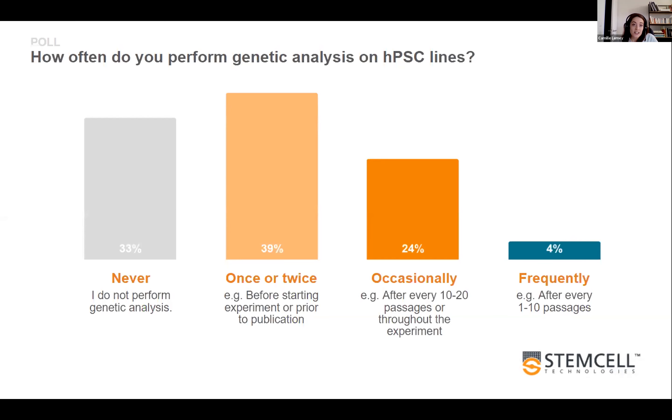This can be quite important. For example, when performing CRISPR experiments, a lot of people check off-target effects that can impact a few base pairs. But it is also key to check bigger abnormalities that can affect chromosomes at a larger scale when maintaining PSCs in culture.